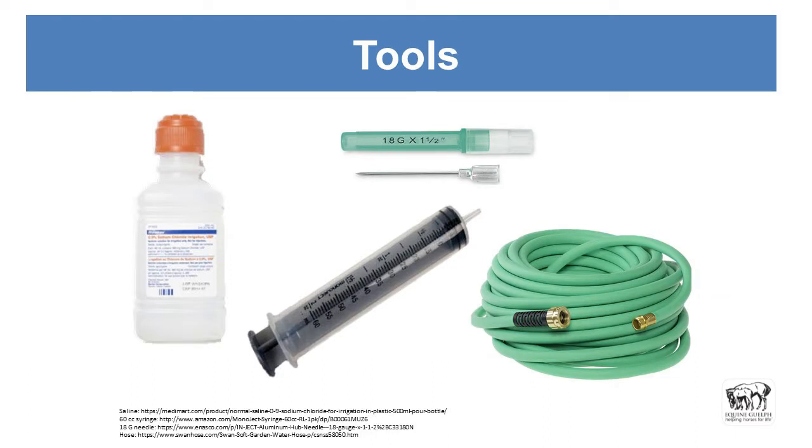Tools we have: bottles of sterile saline, smaller sterile saline pods, an 18-gauge needle — and I'll show you why I like to have that — and a 60 cc syringe, which can help especially around the eyes. Even if you're on a well, cold water hosing can very much help. It will clean the wound to the best of your ability in a first aid situation as well as provide some coolness to help prevent swelling.